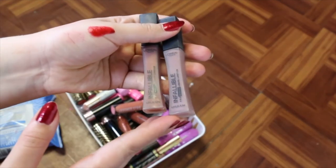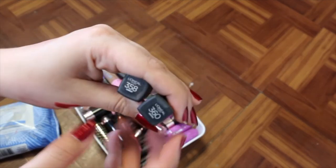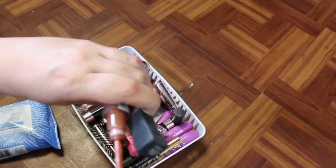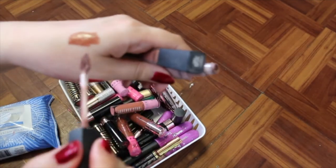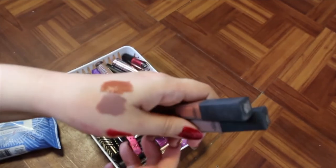I talked about these recently in a video and I said I didn't really like them, so I'm going to get rid of them. It's the L'Oreal Infallible Pro Matte Liquid Lipsticks in Cowboy and Angora. It's a shame because the colors are really beautiful, but the formula — there's something about them. They were super drying, and when I went to reapply them it looked terrible. Shades are great; application formula, terrible.